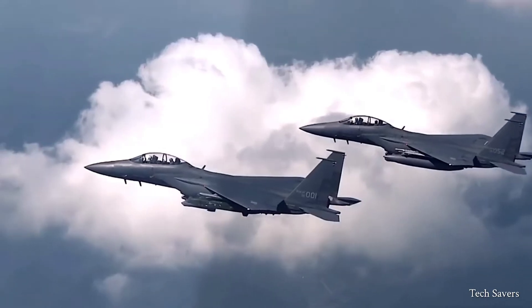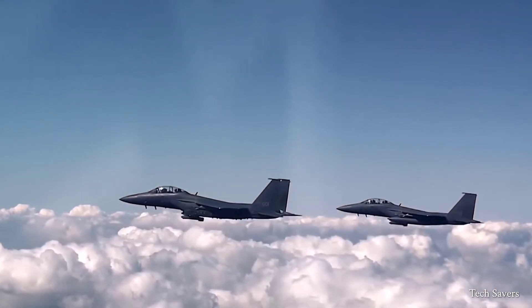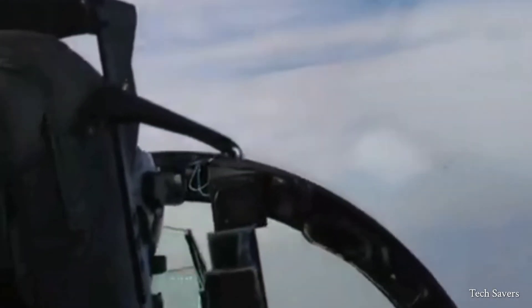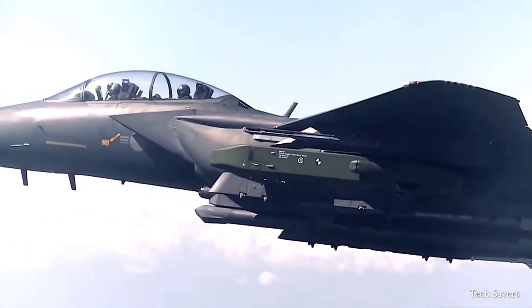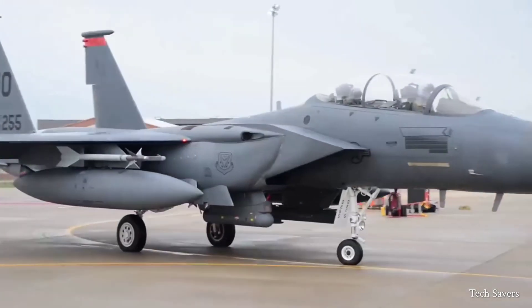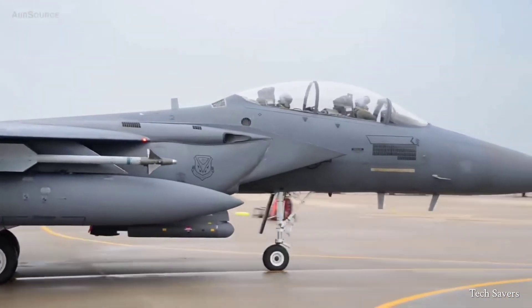First flown in 1972, the F-15 is an all-weather, highly maneuverable jet fighter designed for both combat missions and air superiority. The F-15's advanced electronic and weaponry systems, combined with its low body weight ratio, allow it to accelerate quickly and turn tightly, making it highly effective in air-to-air combat.